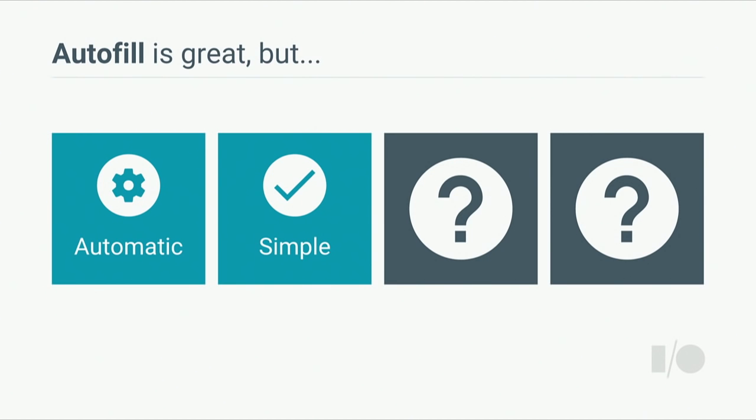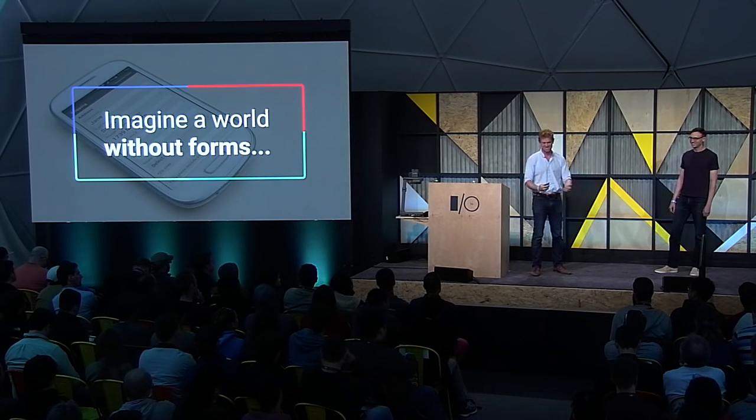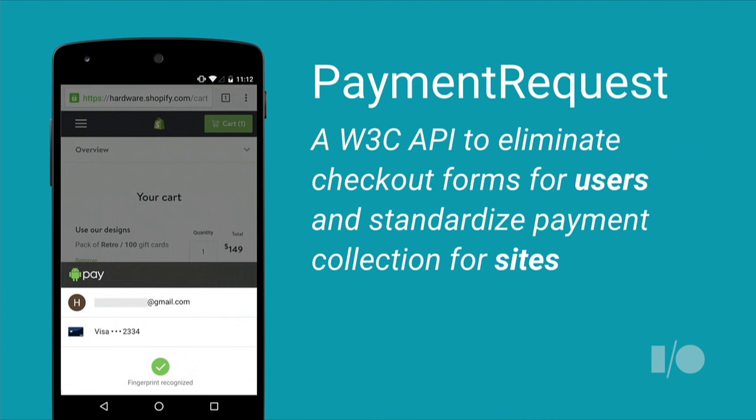Going back to our two design principles, we wanted to start thinking beyond autofill. It led us to the idea that maybe the best way to solve checkouts was not simply to improve on the checkout form, but to actually completely eliminate it. Imagine a world without checkout forms — for users, this means that when I find something I want to buy, I can just tap and buy it. For developers and merchants, it means you can focus on creating an amazing experience for your users and not have to worry about creating or optimizing a checkout process. We're really excited to bring you the Payment Request API, which is how we're going to make this formless world a reality.